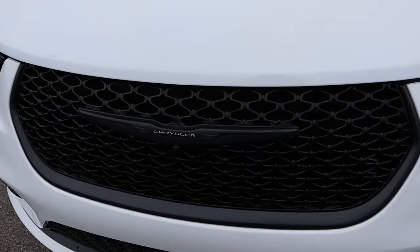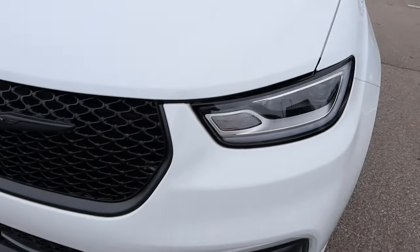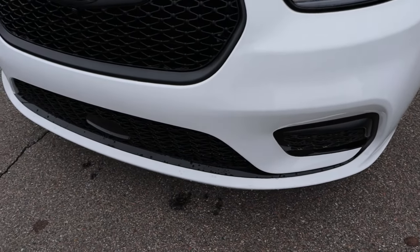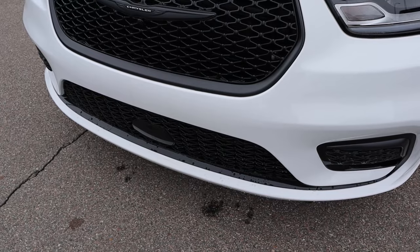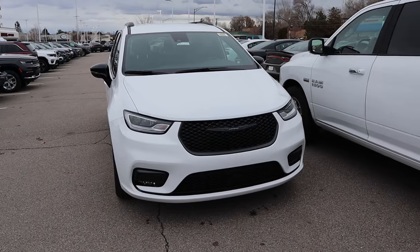The grille's been blacked out, including the Chrysler logo, which is an interesting look. And you can see here with the headlight design, how the bezel has been blacked out. The same thing with all the trim down below that has also been blacked out. Putting it all together, the contrast between the black and the white with the Pacifica, I think looks pretty sharp.